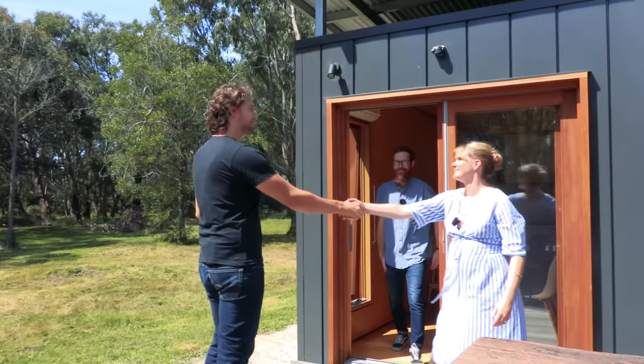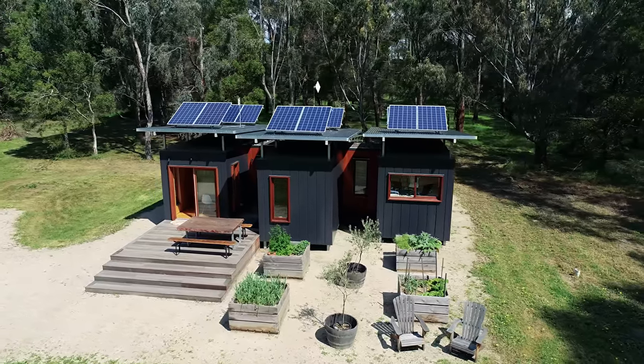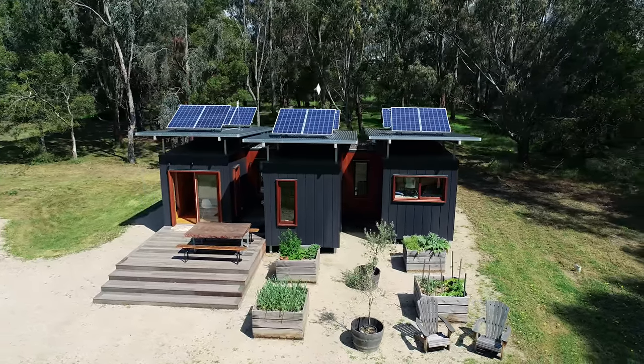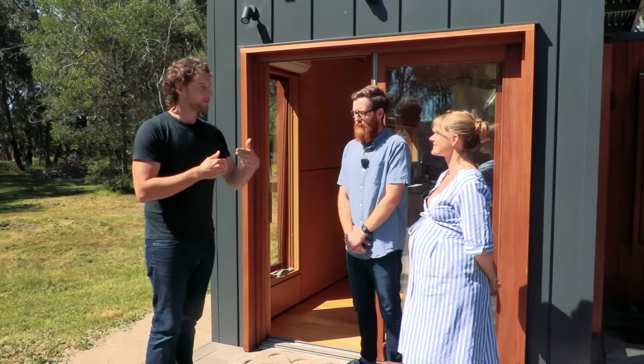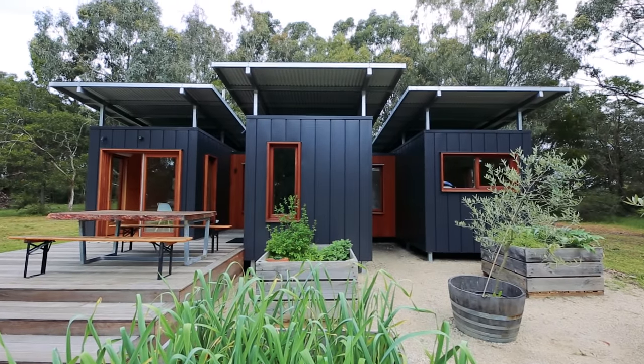Hi Bryce, nice to meet you. Lovely to meet you. G'day Rich, how's it going? Good. This house, it's super, super cool. This is actually three 20-foot shipping containers all attached together, isn't it? Yeah, that's correct. How did this all actually come about?